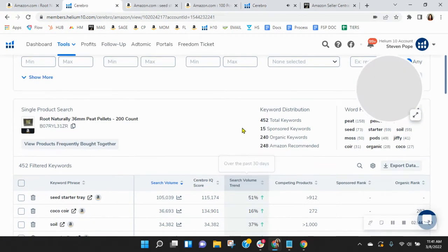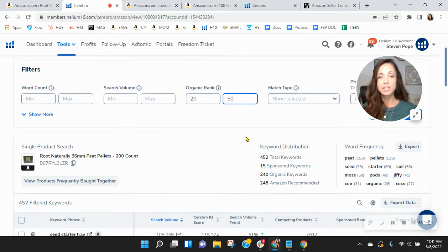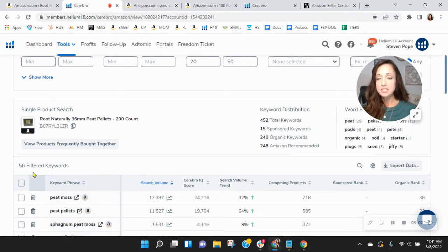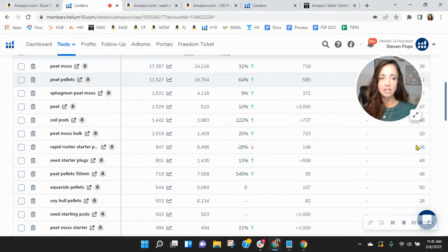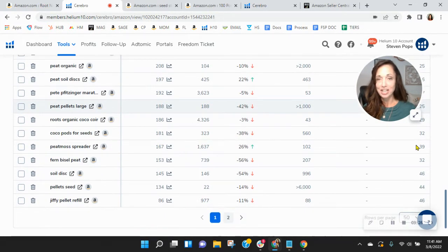Coming over here, I want to show you what we do in phase three of our three-phase SEO process. We look at those words where you're ranked in spots 20 through 50, and right now you've got 56 of those. Because of your ranking, you're really not benefiting from the traffic from peat moss or peat pellets, where 17,000 and 11,000 people are looking for that. Our focus in phase three would be to move you up into the top 10 spots, which would dramatically increase the traffic coming to you. And if you're no longer having to advertise those words, it helps with your ACOS as well.